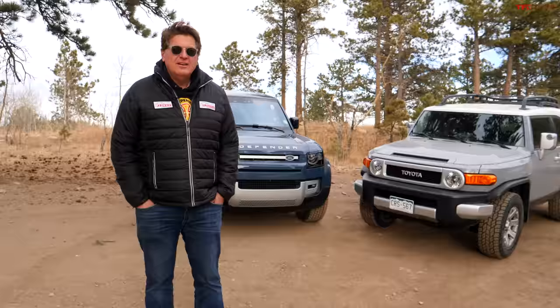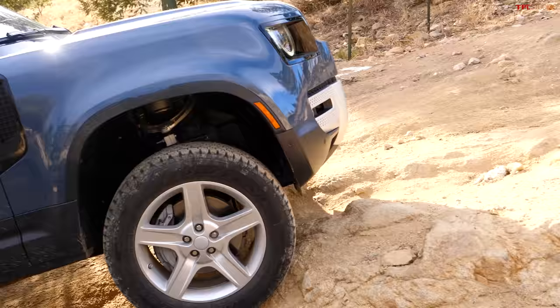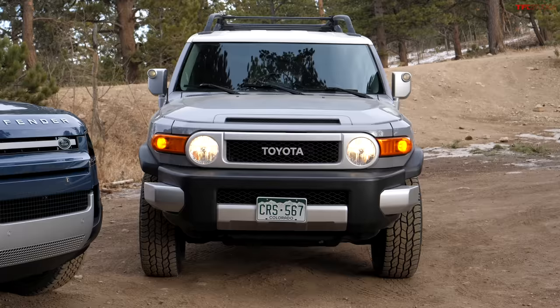Ladies and gentlemen, behind me are two of the most iconic off-roaders ever built. Just checking for leaks on the Defender. What we have behind me is the Toyota FJ Cruiser and the Land Rover Defender. In this video we're going to talk about what makes them so iconic, then we're going to take them off-road and find out which one's better.